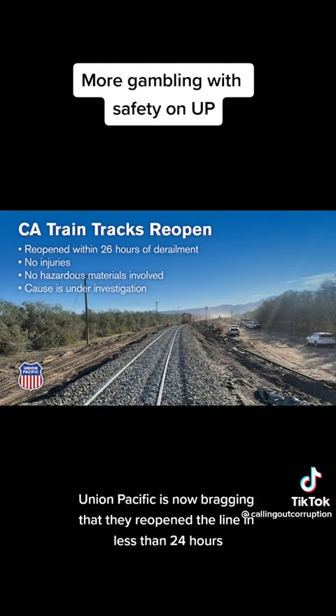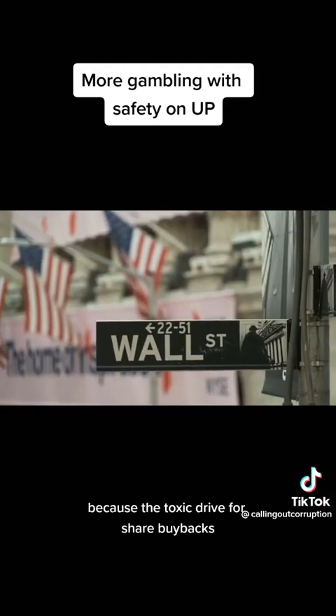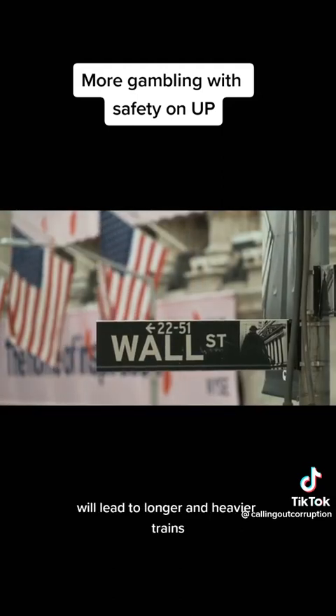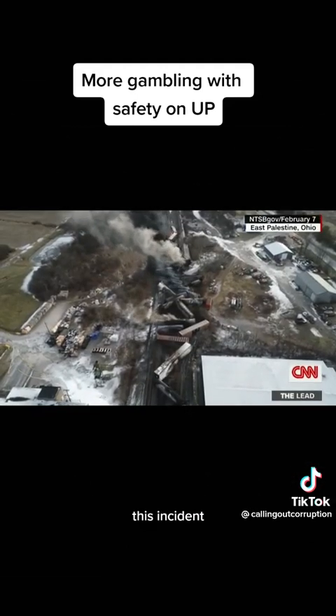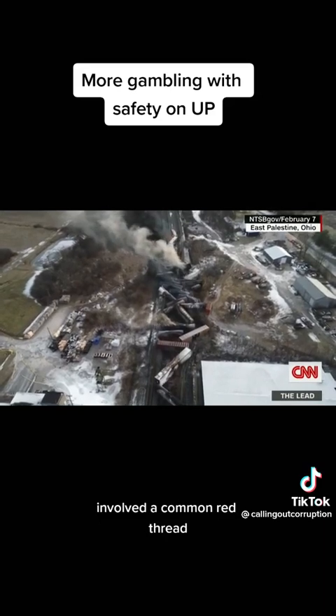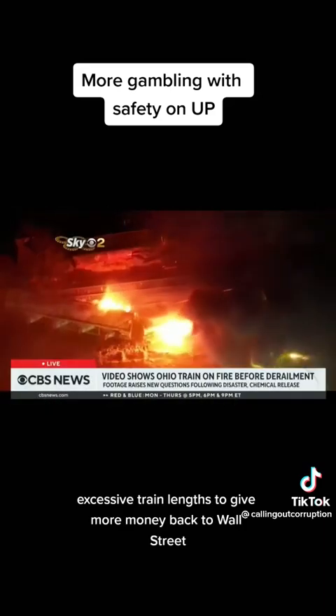Union Pacific is now bragging that they reopened the line in less than 24 hours with no hazmat or injuries. The crew will be thrown under the bus and they'll pretend that it never happened. But as railroaders, we know the cause, and it will happen again because the toxic drive for share buybacks will lead to longer and heavier trains and further experimentation with public safety. This incident, just like East Palestine, involved a common red thread: excessive train lengths to give more money back to Wall Street.